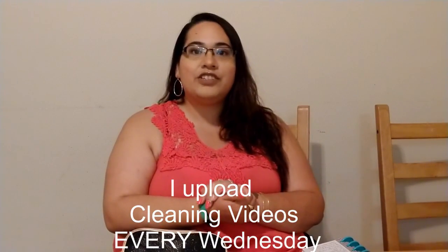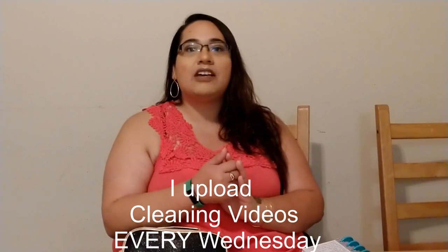If this is the type of video you enjoy, don't forget to give it a big thumbs up. Also don't forget to subscribe and hit that notification bell — that way you'll get a notification every time I upload a video. I also upload cleaning videos every Tuesday, so make sure you check those out too. Let's get right into the video.